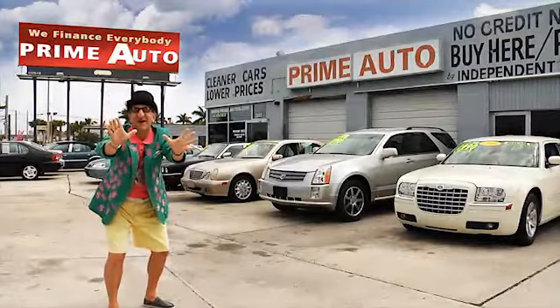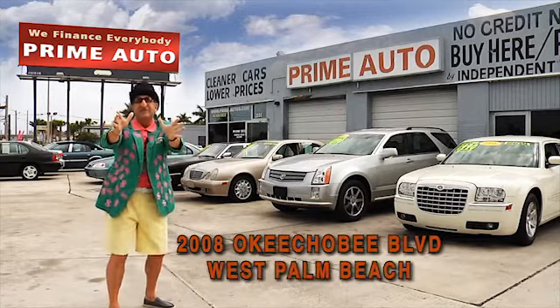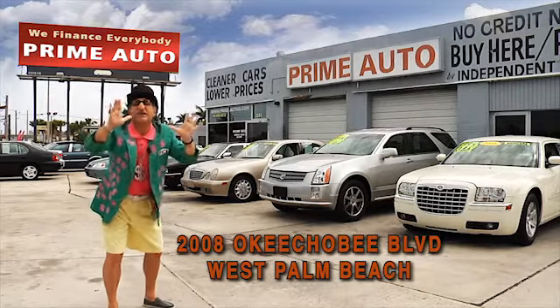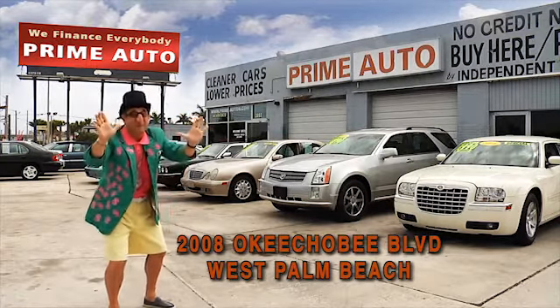Hey, the deal man here for Prime Autos, Palm Beach County's oldest and largest independent auto dealer on Okeechobee Boulevard right here in West Palm Beach. Prime Autos always has a great selection of extra clean cars, trucks, vans, and sport utility vehicles to choose from. Now pay attention, cause here are just a few of them.